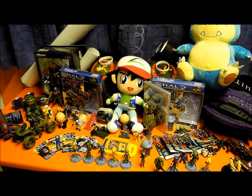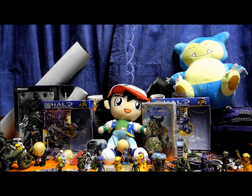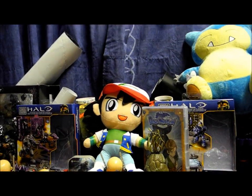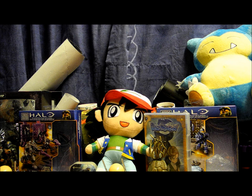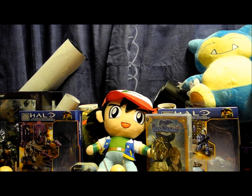Hello once again YouTube! Welcome to another SSMotion Halo Megabloks mostly haul. Oh wow, this is absolutely insane this time and I mean it. This is our haul from Comic-Con — most of it, though we forgot a couple of things. We went to Comic-Con a week ago and came back with a seriously crazy amount of stuff.